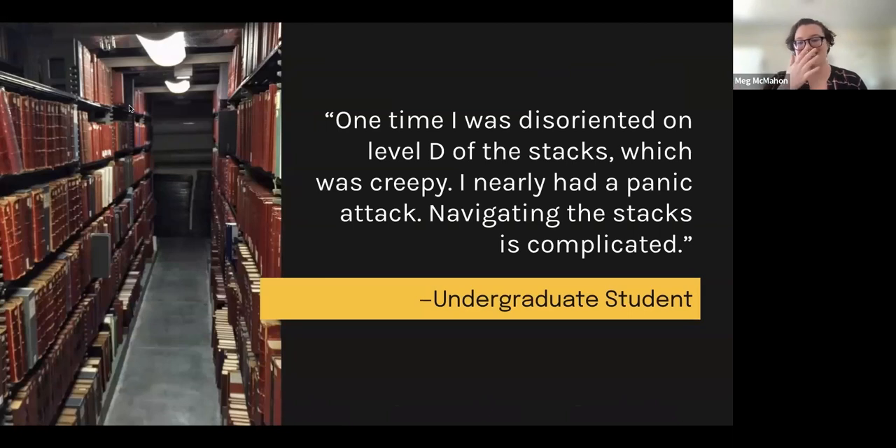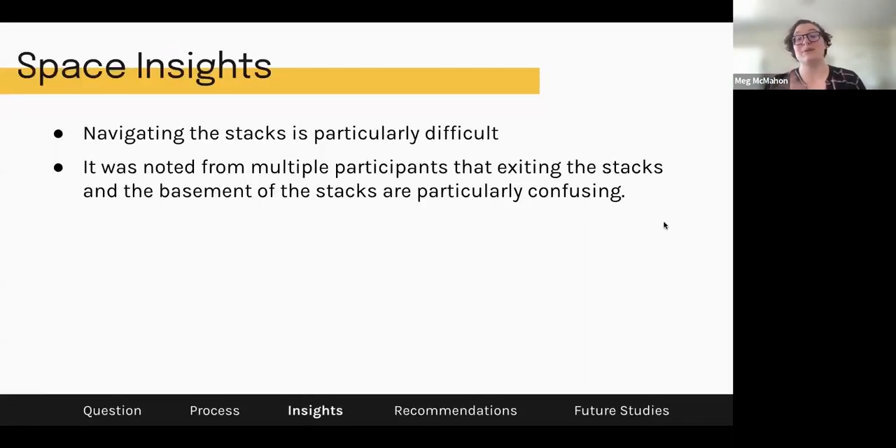I wanted to give a special shoutout to the stacks. We have a quote from an undergraduate student who said they nearly had a panic attack in the stacks because they were unable to figure out how to actually leave from the middle. Thinking back to that video from the beginning — if you've never been in the stacks, it is extremely disorienting. One of our findings is that navigating the stacks is particularly difficult. Multiple participants said that exiting the stacks and the basement are particularly confusing. Even looking at a map is confusing in the basement of the stacks, as we saw in that Twitter image.